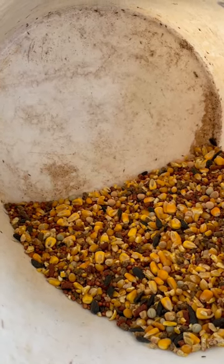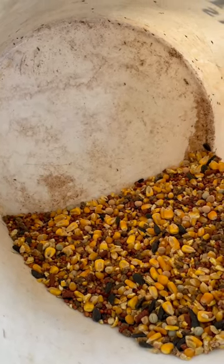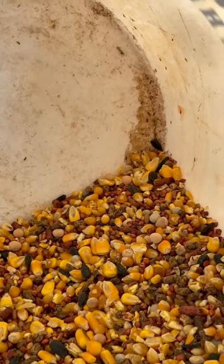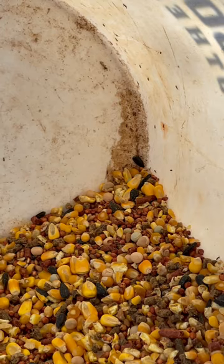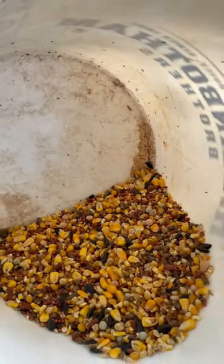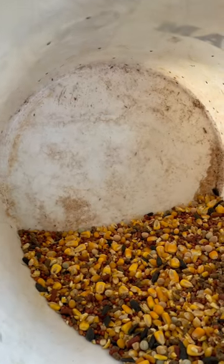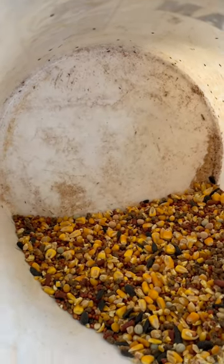Good morning everybody. Quick video this morning — fresh feed from the feed store, and you can see down in there it is infected with weevils. Unfortunately, the animal feed, much like our feed, the supply is going to crap.